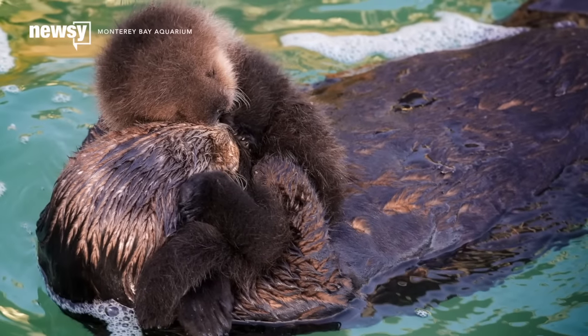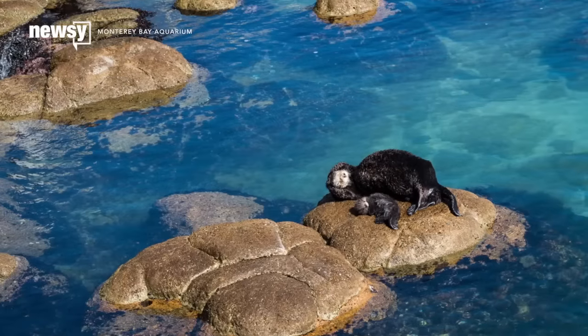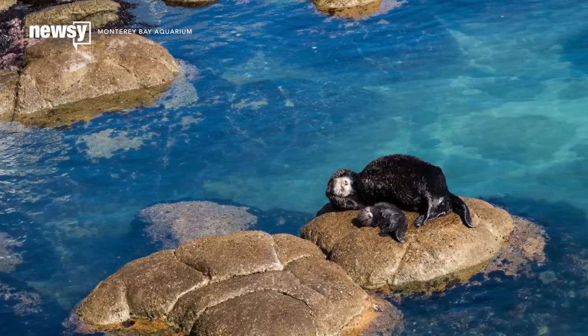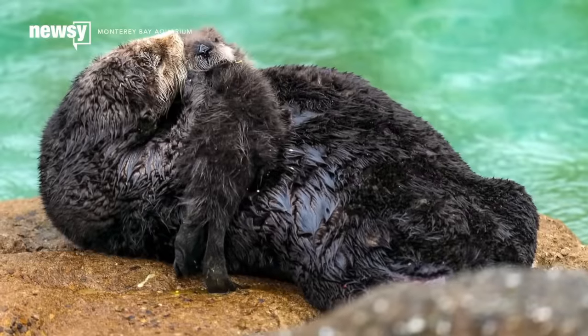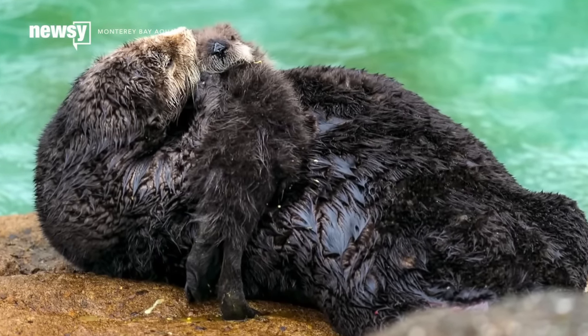Another baby sea otter is making headlines, and it's thanks again to a caught-on-camera moment. The Monterey Bay Aquarium maintains a great tide pool that allows wild animals to come and go as they please. On Saturday, one otter mama decided that pool was the best place for her to give birth.